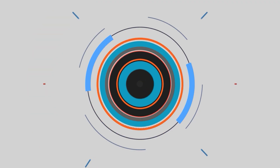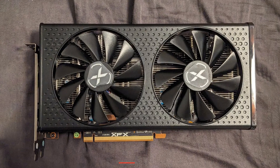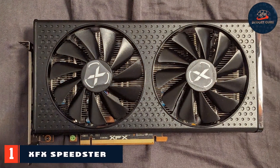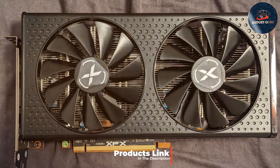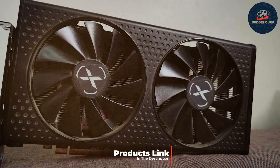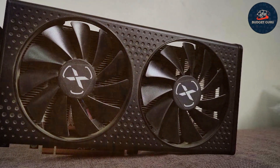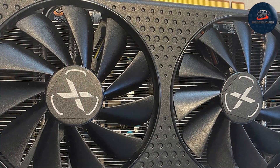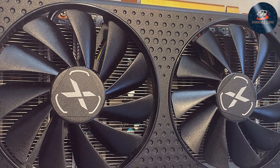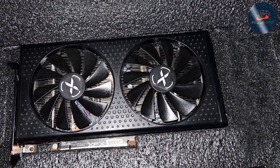Let's start with our number one pick. The XFX Speedster RX 6650 XT stands out with its robust design, featuring a sleek, compact build that fits well in most PC cases. This model is not only about aesthetics — it's built to last with a durable construction that withstands rigorous gaming sessions. The card's 8GB of GDDR6 memory ensures smooth gameplay and efficient data processing, which is essential for high-resolution textures in modern games.